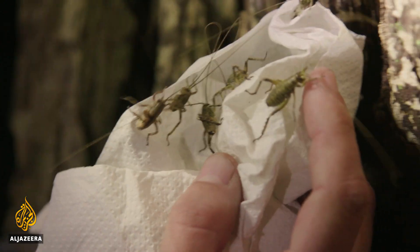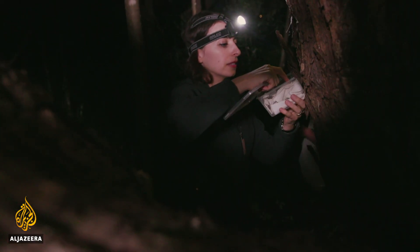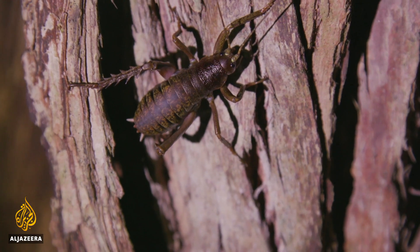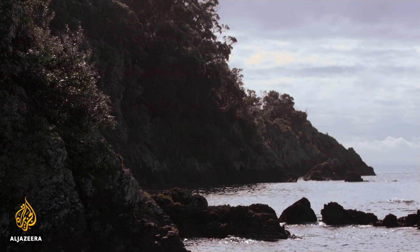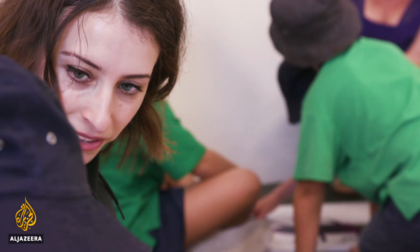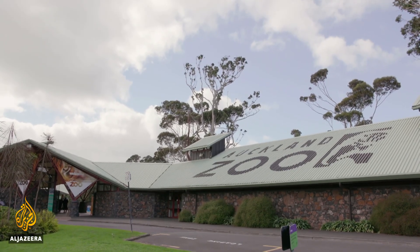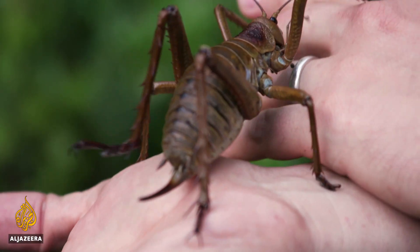So how much longer will you be doing these sorts of releases? We've got a few more releases to do, and then after that it's mainly just monitoring the populations. Wetapunga now exists on four islands. As invasive predators are slowly removed from other locations, that number is expected to rise. The hope is that one day Wetapunga could return to the mainland where they once thrived. The government has even committed to rid the country of human-introduced pests by 2050. There is still a long way to go, but at least the future is now looking optimistic for the Wetapunga.